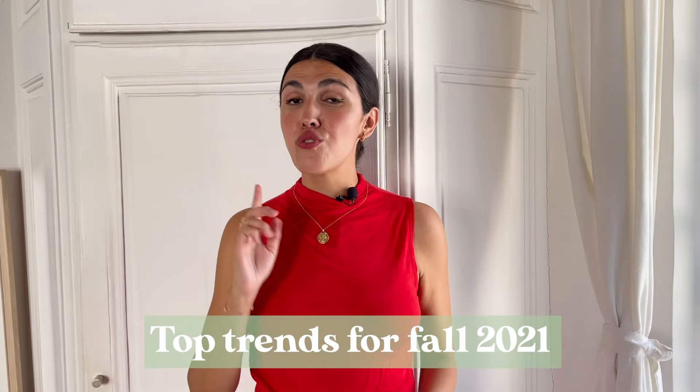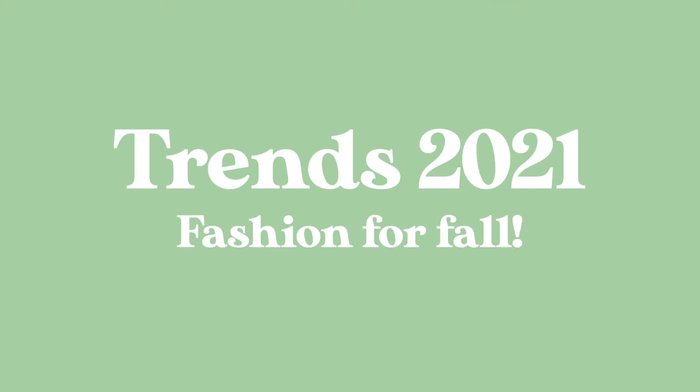Fashion month is here and whether you're invited to fashion week or you want to make a 'what would you wear to a fashion show' TikTok, we're sure you want to be wearing the latest trends. You're in the right video to discover the top trends for fall 2021 straight from the runways. Welcome to La Gazette, your source for fashion, beauty, and Parisian lifestyle on YouTube.